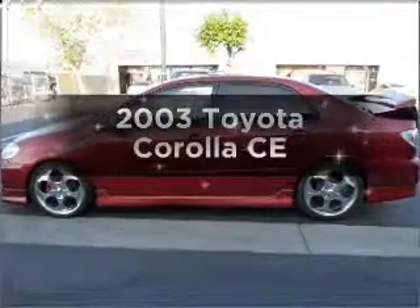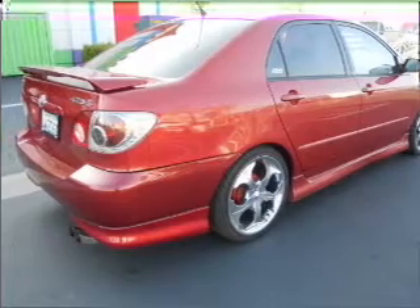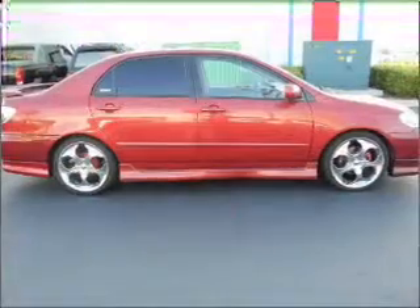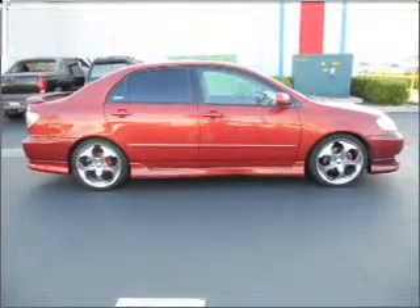Introducing the 2003 Toyota Corolla. If you're looking for an automobile with great attributes, look no further. With an efficient four-cylinder engine connected to a manual transmission that'll keep you in touch with your vehicle, premium wheels lend a distinctive appearance.